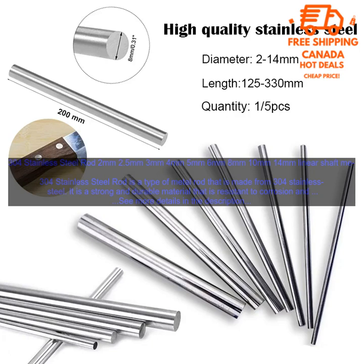304 Stainless Steel Rod is available in sizes 2mm, 2.5mm, 3mm, 4mm, 5mm, 6mm, 8mm, 10mm, and 14mm as a linear shaft. It is a type of metal rod made from 304 stainless steel — a strong and durable material resistant to corrosion and rust, available in a variety of diameters and lengths, making it versatile for a variety of projects.